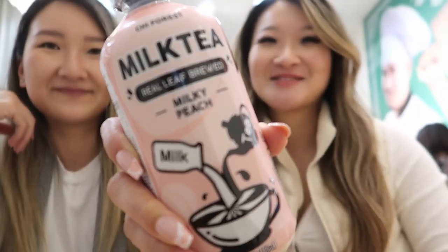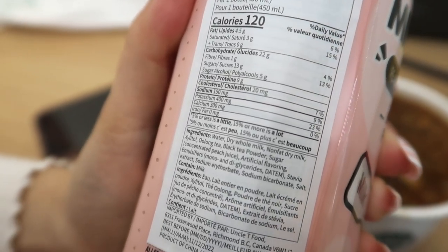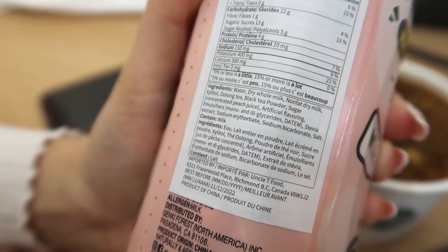Our first item to try was the milk tea. It really had a synthetic peach flavor which we were not a fan of. It surprised us though because it has nine grams of protein in it, which mainly came from the milk powder. But overall we didn't love it and probably wouldn't get it again. Ratings were 2 out of 10.